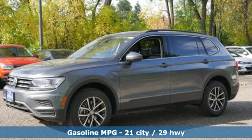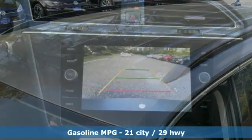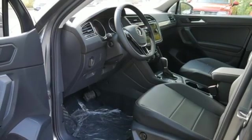It comes nicely equipped with features you'll love: intercooled turbo inline four-cylinder engine, dual zone climate control, streaming audio, front heated bucket seats, and power heated mirrors.